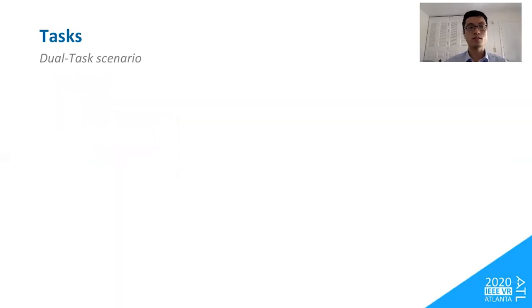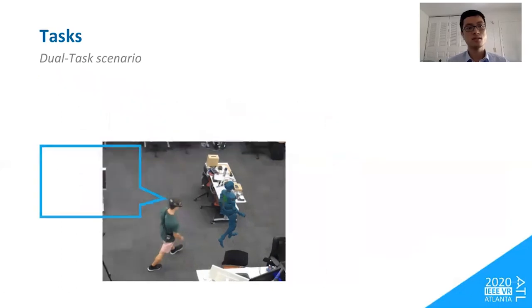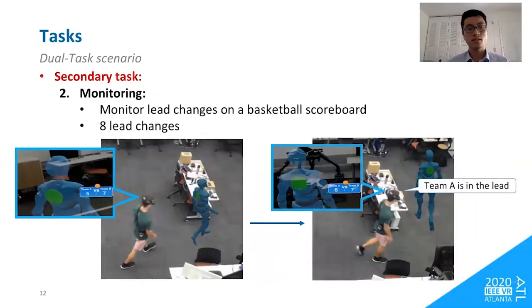While doing the primary task, participants also complete a secondary task. We have two types of secondary tasks. The first is the discretionary task, in which the program randomly asks users questions about the glanceable information — 12 questions total in a two-minute walk — and users respond verbally as quickly as possible. The second is the monitoring task, in which users must keep continuous attention on a basketball scoreboard and report lead changes as quickly as they observe one. There are eight lead changes total in the two-minute walking task.